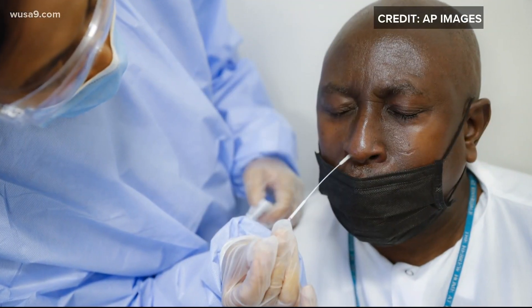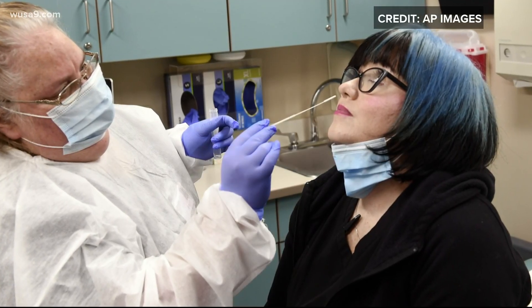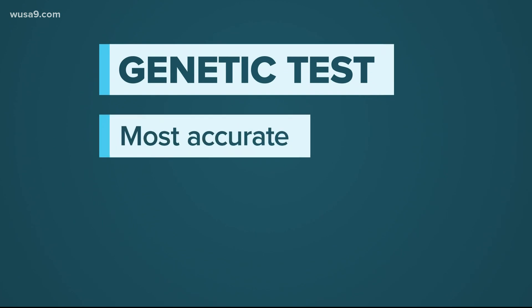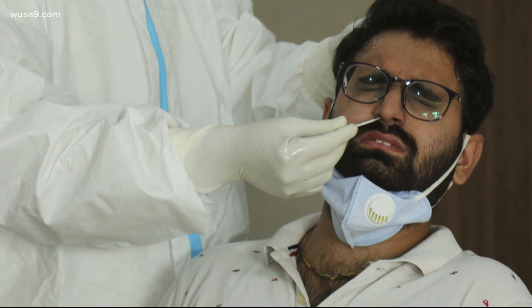Now we've all seen these pictures. It's easy to feel uneasy — that scary looking Q-tip up your nose. This is called a genetic test. So far it's proven to be the most accurate, but it's not perfect. You need a good swab to detect it. That's why that long Q-tip goes so far up your nose.